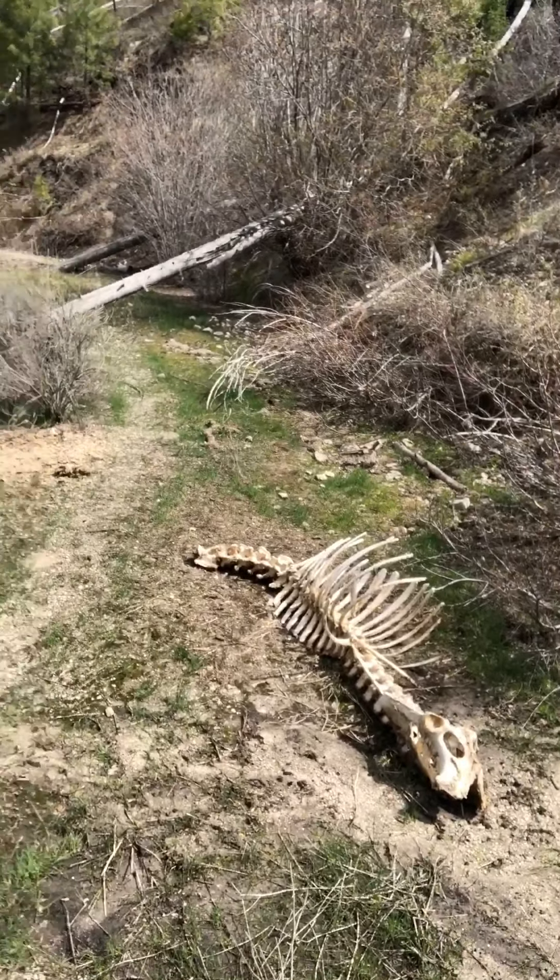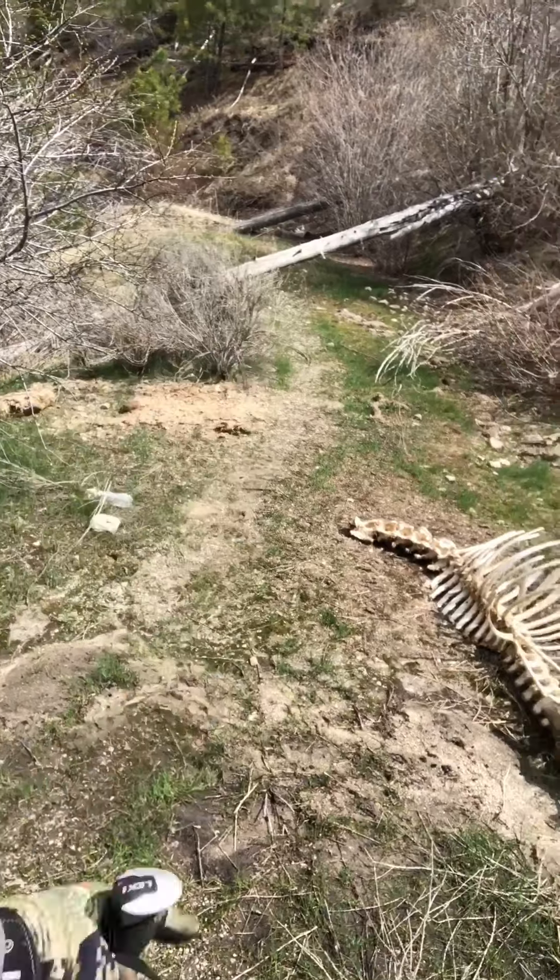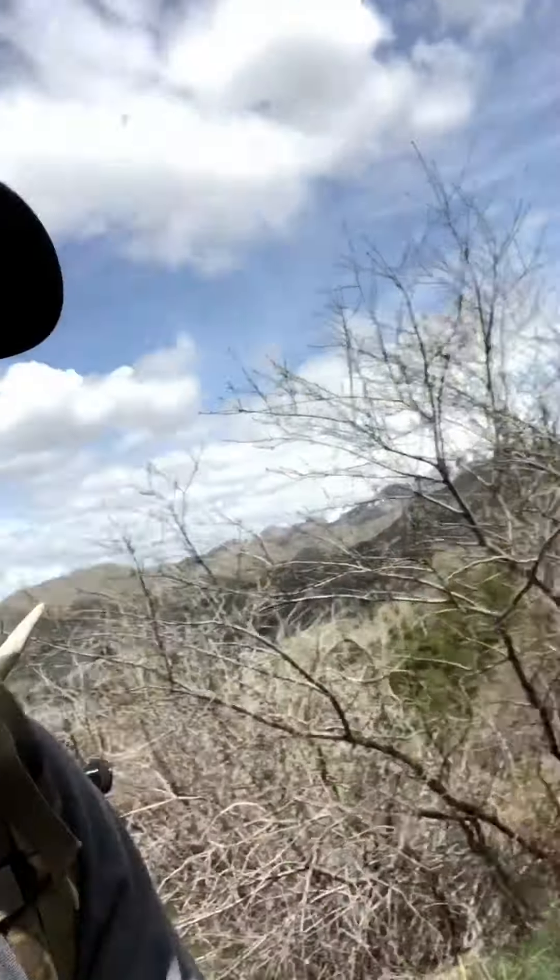Found a rifle kill — elk. You can tell just because there's no hair, everything's intact, legs are gone, head's gone, front legs and back legs are all gone. Typically you'd find bone fragments laying around, which you don't see here — that's a person kill and they just deboned it or quartered out and deboned. Someone did good here — that's a big boy, huge elk.